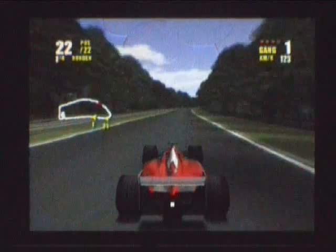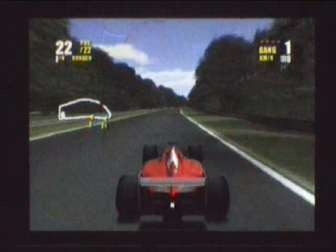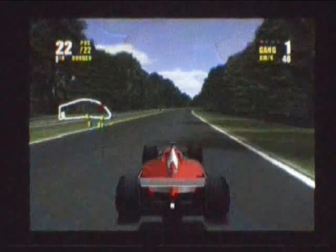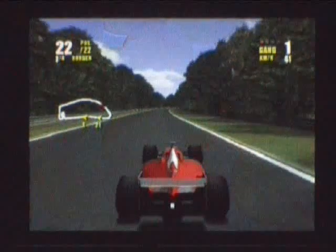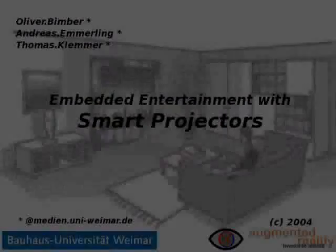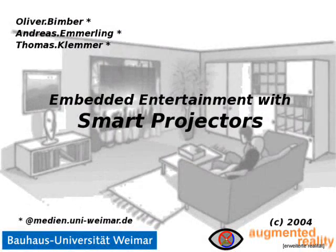Thanks to an ongoing miniaturization, smart projectors will become compact devices that are as inconspicuous as light bulbs. They might make it possible to convert your bookshelf into a TV screen or your kid's closet into an interactive virtual playground.